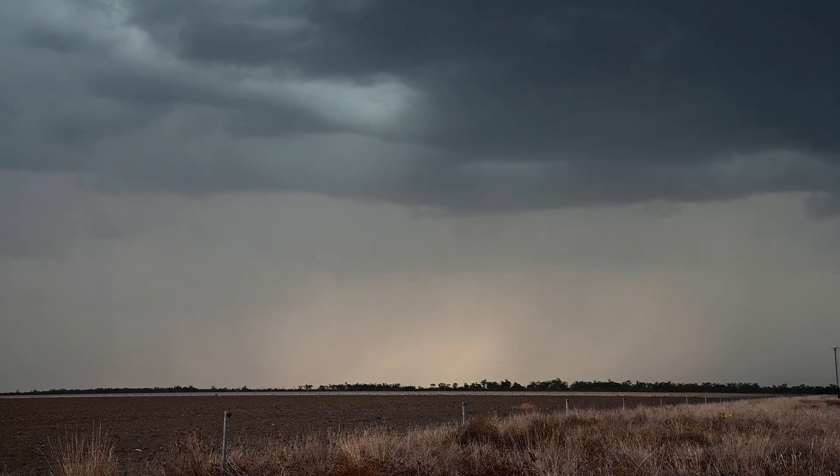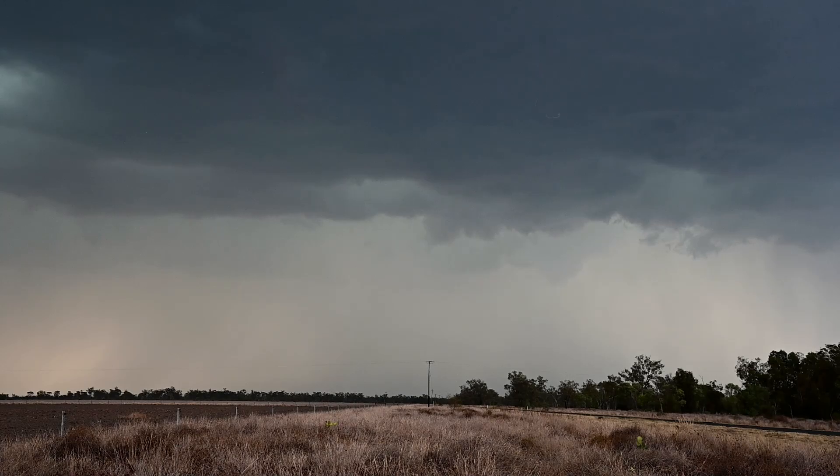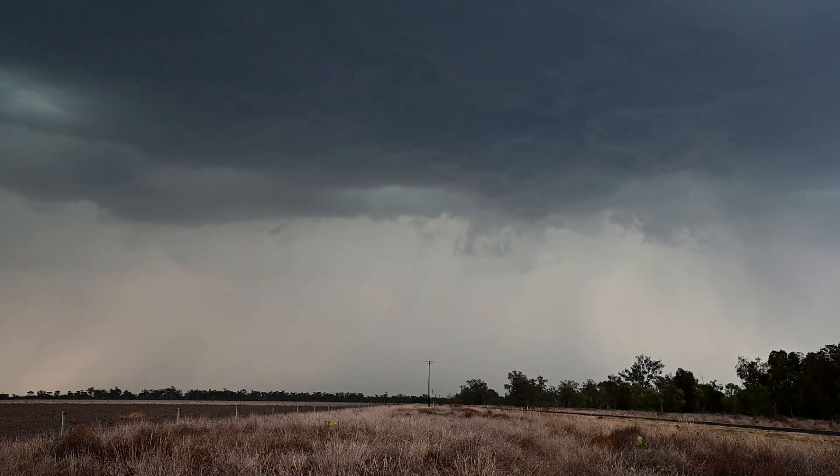The base is getting pretty solid looking here. Yeah, it certainly is. Oh, there's the CG — long last, long last.